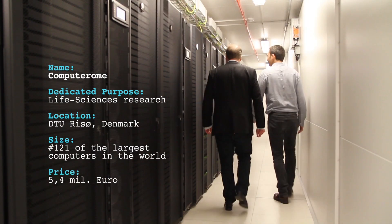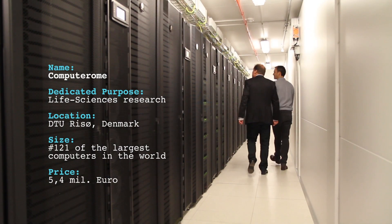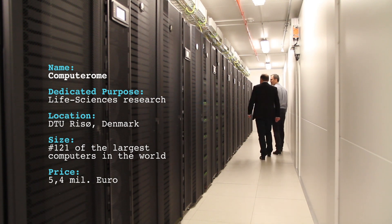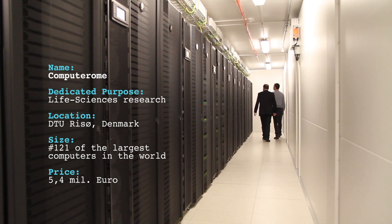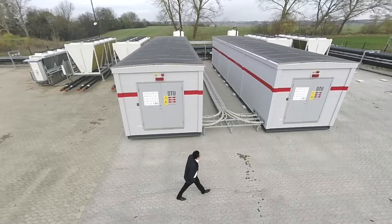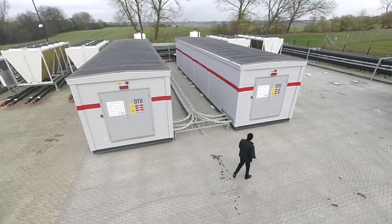In order to play a role in today's biology and medicine with all those data, we really need capacity and computational muscle. This new supercomputer is really giving us a unique position where we can attract data that we will not have to pay for ourselves, and we can use them in our analysis and combine them with our own data.